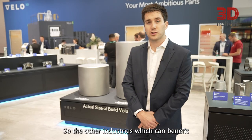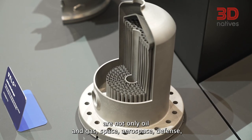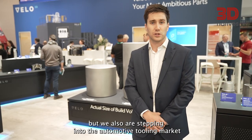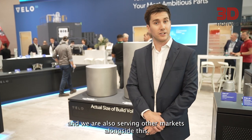The other industries which could benefit from the Sapphire family — the Sapphire and the Sapphire XC — are not only oil and gas, space, and aerospace defense, but we're also stepping into the automotive tooling market and serving other markets alongside this.